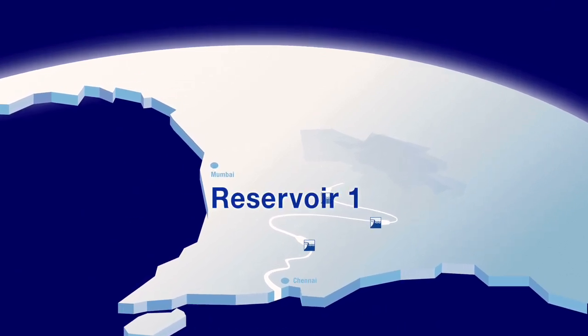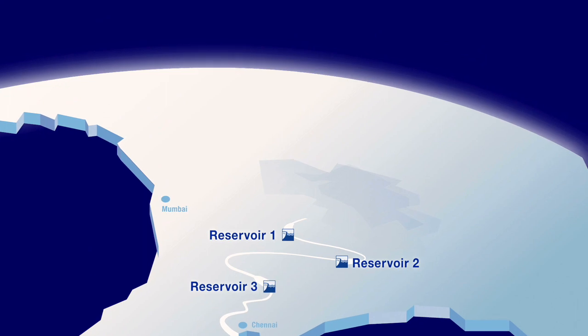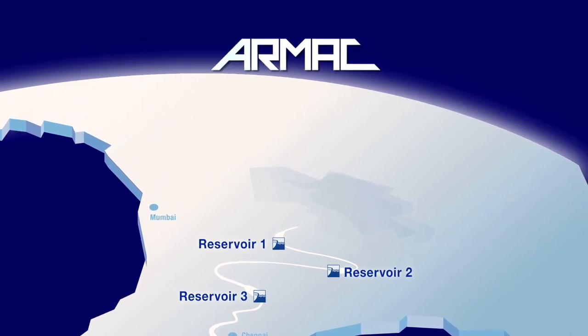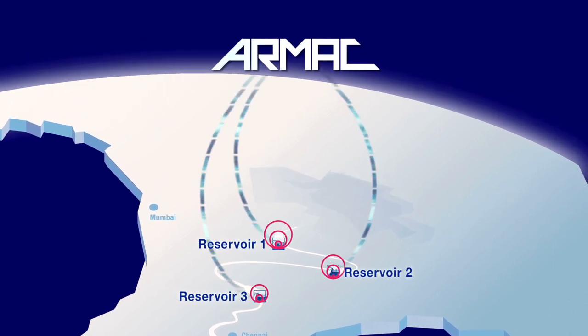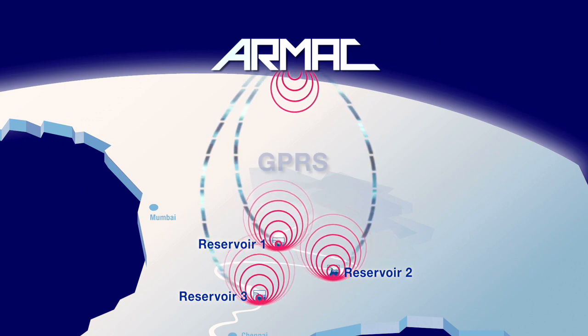Several dams along the same river system can be perfectly synchronized by using ARMAC. The established data can be transmitted in real-time via OFC, PLCC, VSAT, or GPRS.